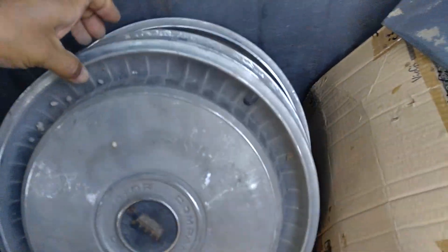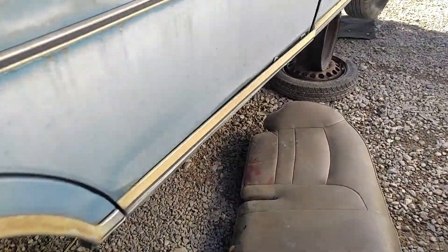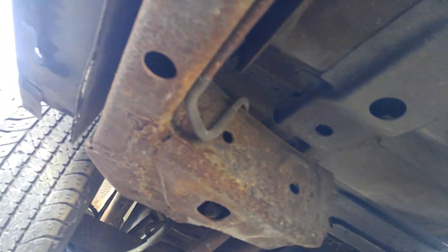That's still pretty solid. All the hubcaps are there too — I might take them, they're in good shape. I looked under here already — this thing is solid underneath. I saw no rust, none at all. I wish all mine were like that. These rockers are solid, no rust at all.